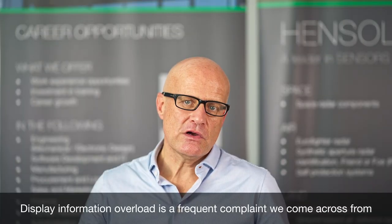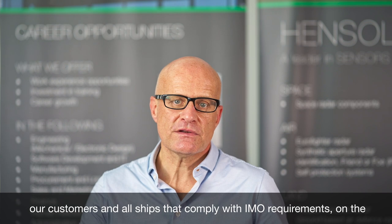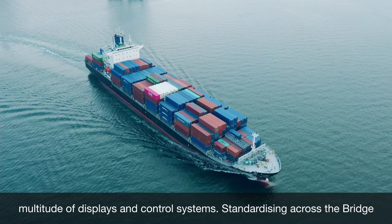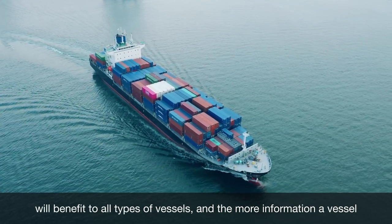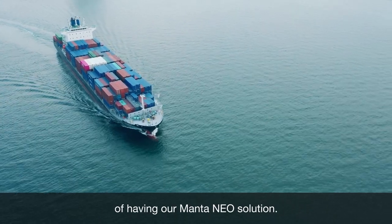Display information overload is a frequent complaint we come across from our customers. All ships that comply with IMO requirements on the bridge suffer today from the same issues of repeated information on a multitude of displays and control systems. Standardizing across the bridge will benefit all types of vessels, and the more information a vessel has on the bridge today, the more it will benefit from having our Mantaneo solution.